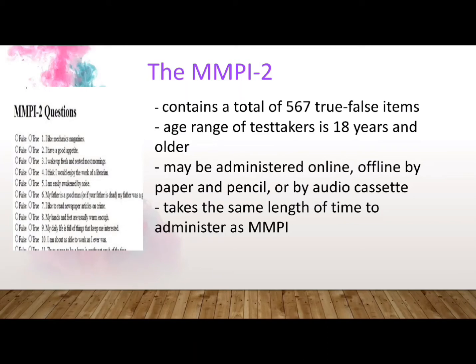Just like the MMPI, the MMPI-2 can be administered online, offline by paper and pencil, or by audio cassette, and it takes about the same length of time to administer.